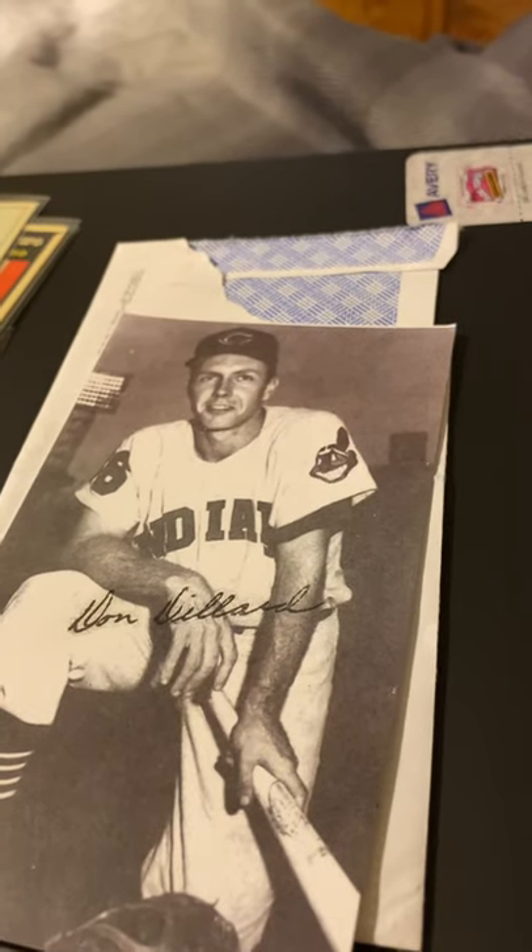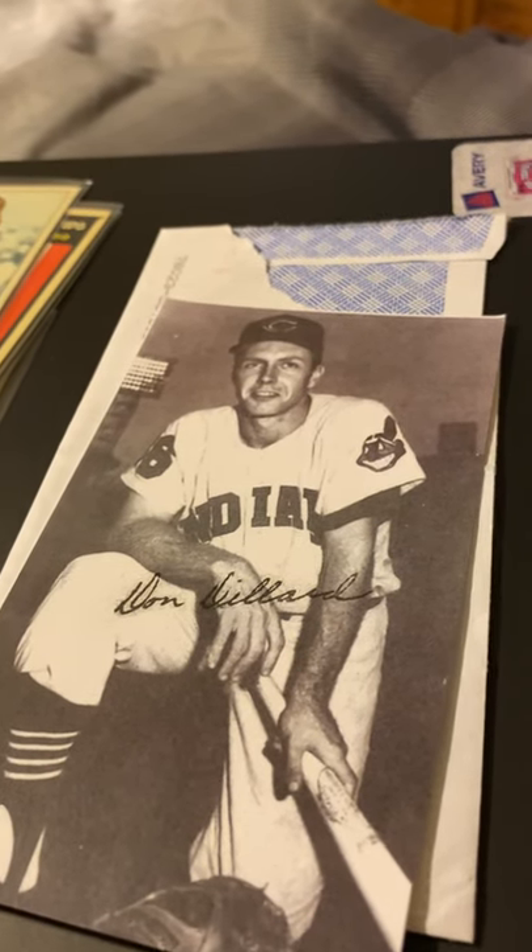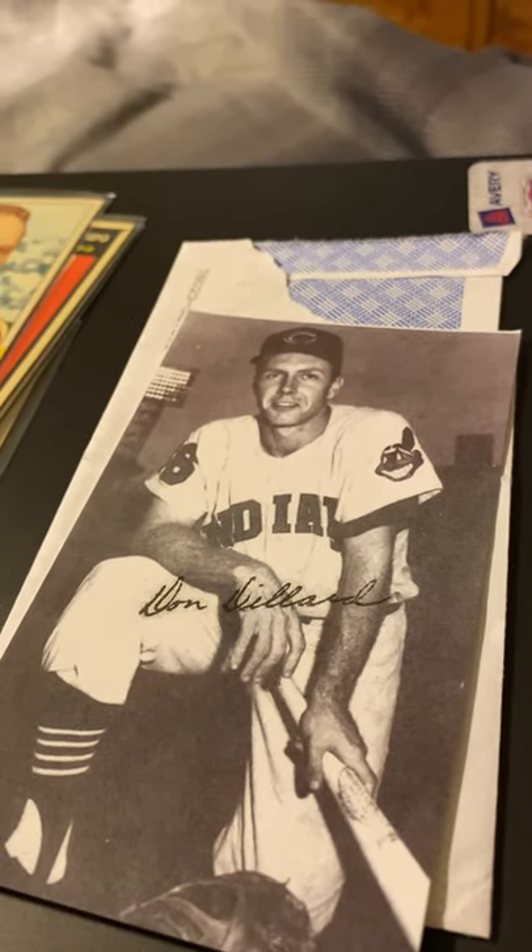Anyway, it was a good couple of days for through-the-mail autographs. Y'all have a great day — this is Army Guy Autographs. Peace.